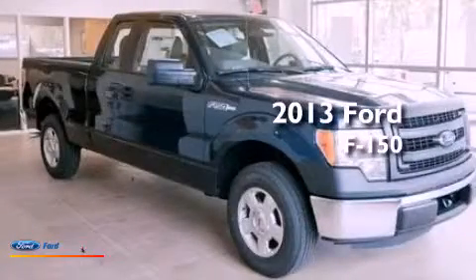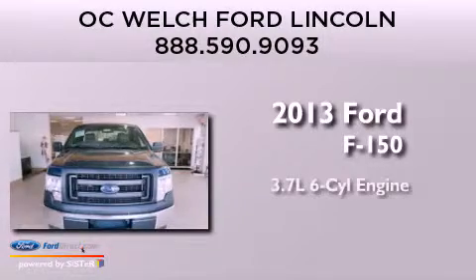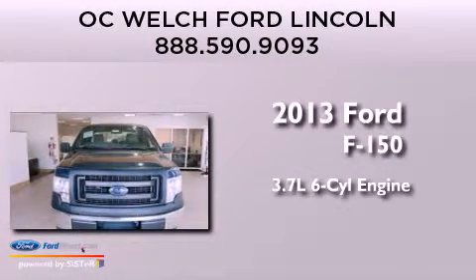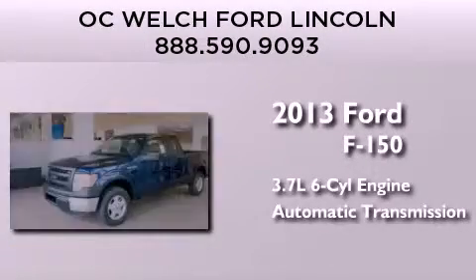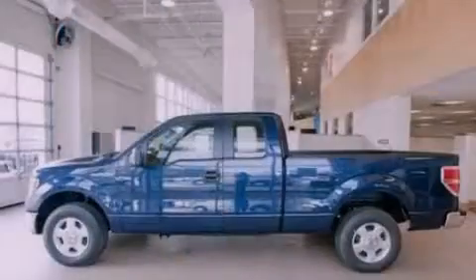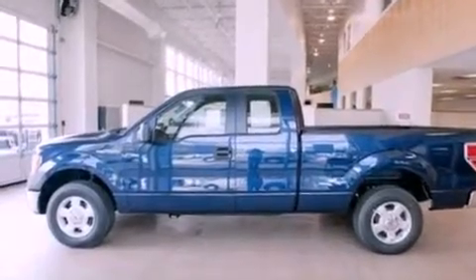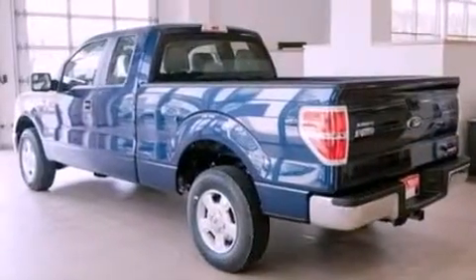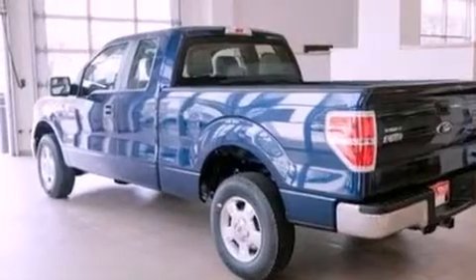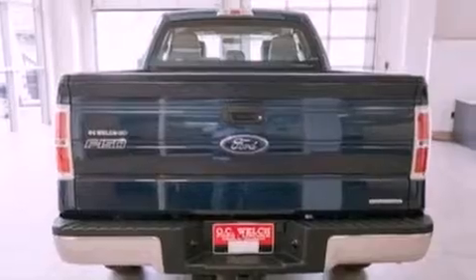This is a brand new 2013 Ford F-150. It features a 3.7-liter six-cylinder engine and an automatic transmission. Its top features include a double wishbone independent front suspension, a limited slip differential, a low tire pressure indicator, and traction control and stability control systems. The following features are also included: air conditioning,